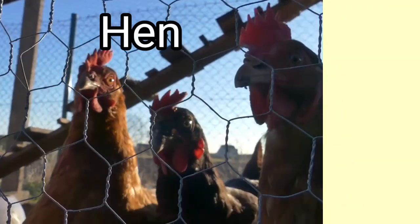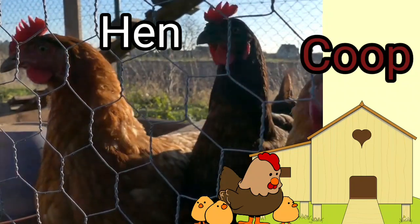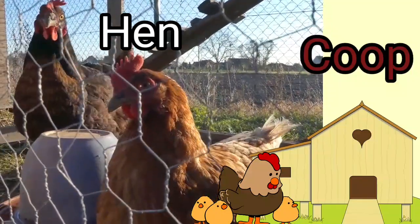Hen. Hens live in a coop. A coop is usually made of wood or a fence. Hen lives in a coop.